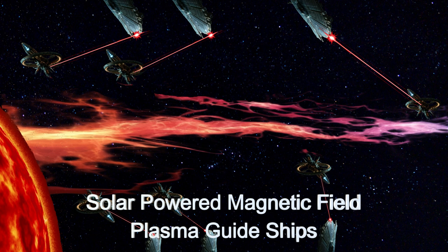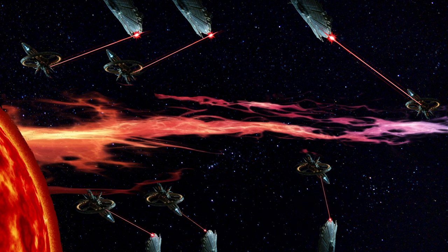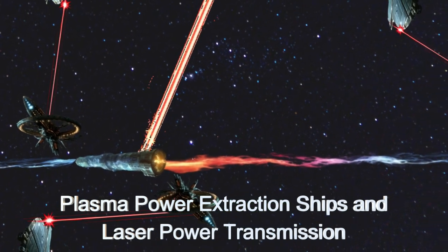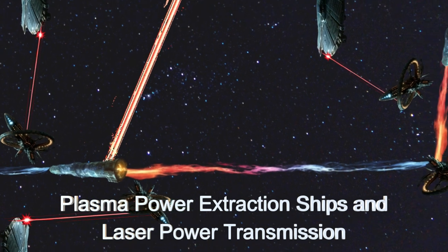The process involves variable magnetic field control, generated from magnetic guide spaceships powered by solar energy. Then, using plasma energy extraction and laser energy transmission ensures efficient and sustainable power distribution.